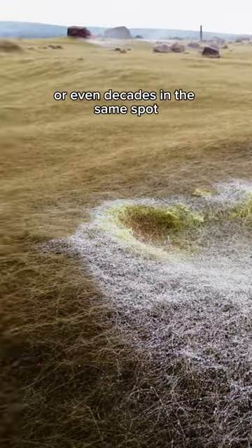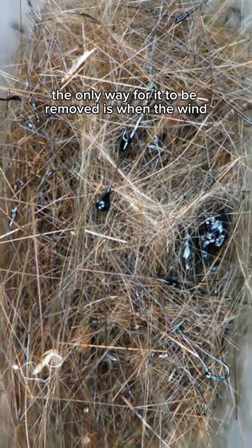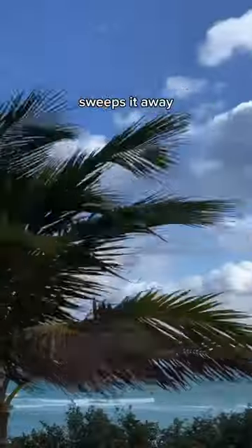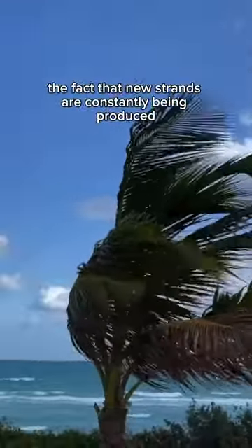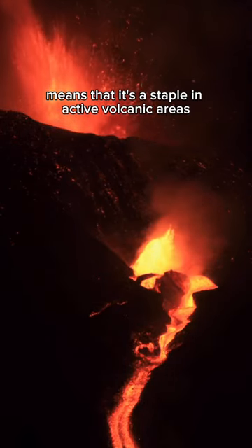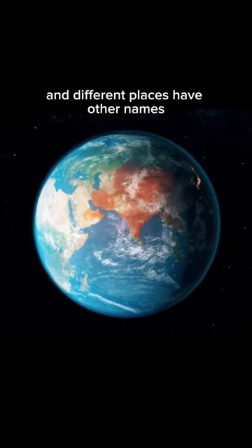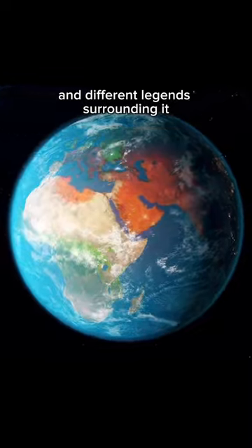Drifts of Pele's hair can last for years or even decades in the same spot. Because it's basically just glass, the only way for it to be removed is when the wind sweeps it away. The fact that new strands are constantly being produced means that it's a staple in active volcanic areas. It can be found all over the world and different places have other names and different legends surrounding it.